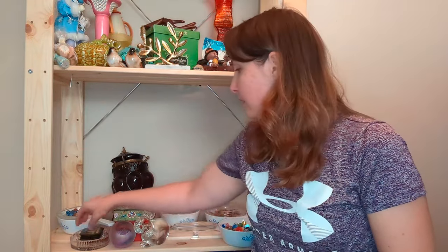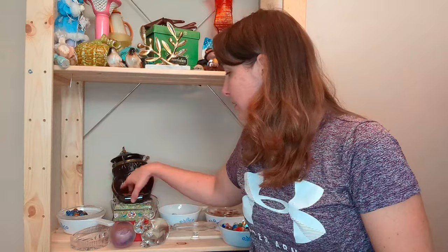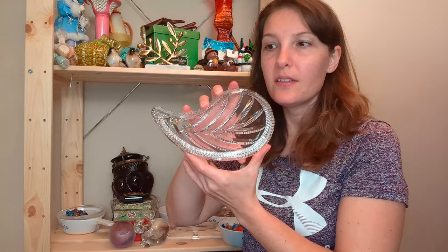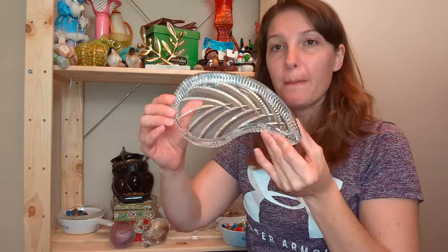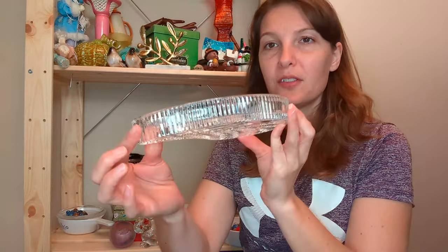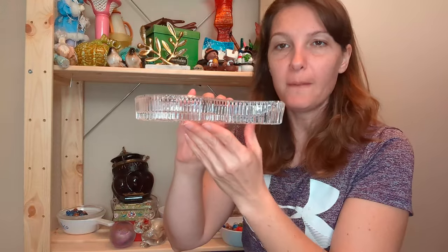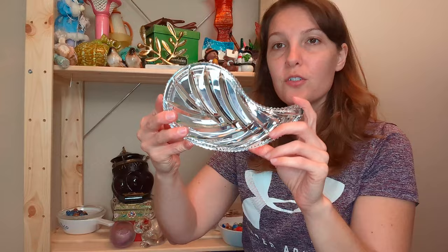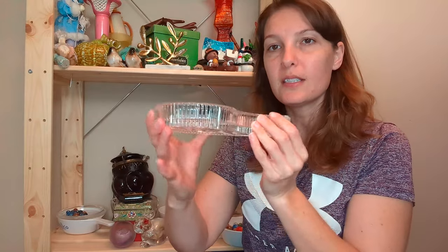So the next thing that I would like to go over is this dish. And this is a paisley pattern dish and it is actually from Waterford. And it's really pretty — it's got a really nice shine to it. I did pay $4 for it and I will probably list it for around $50.